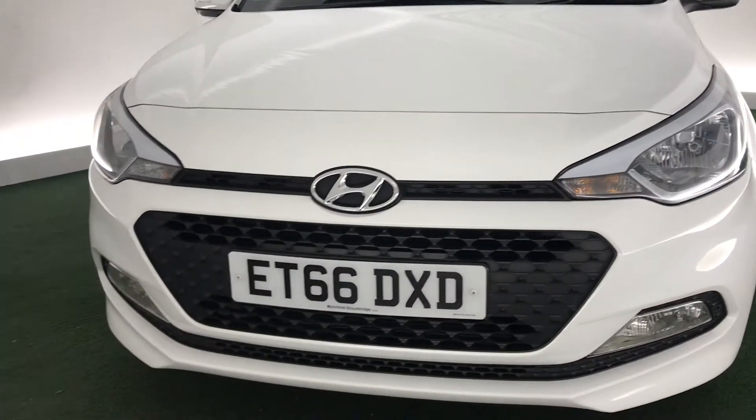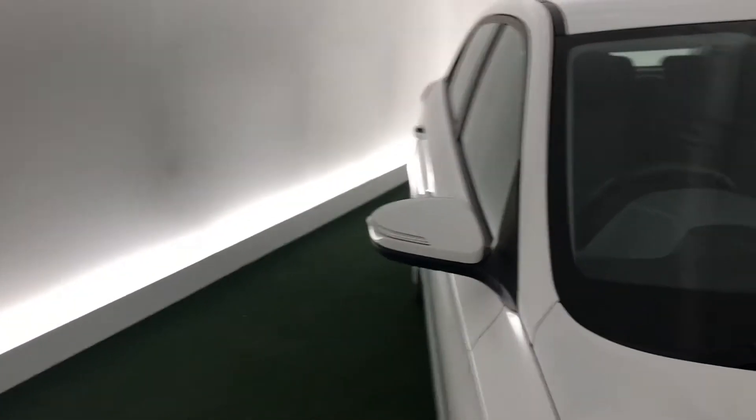It has a really nice front grille and a nice big headlamp, which makes the car stand out a little bit more on the road.